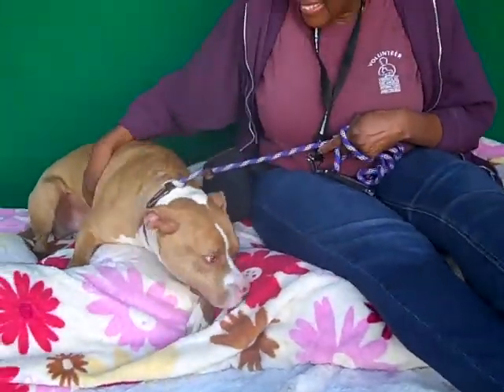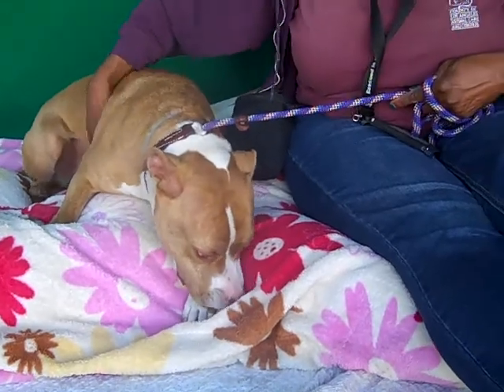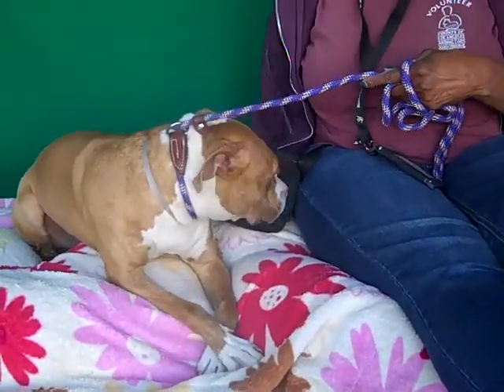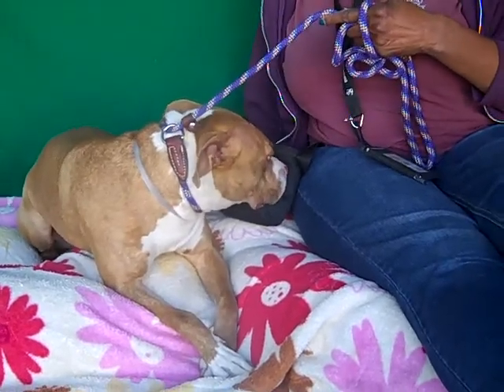You got to move out of the way just to show her off. She is about three years old and this girl is a sweetheart. She came in as a stray December 27th, so she has been at the shelter for a month and we would love to see her get out and get home.